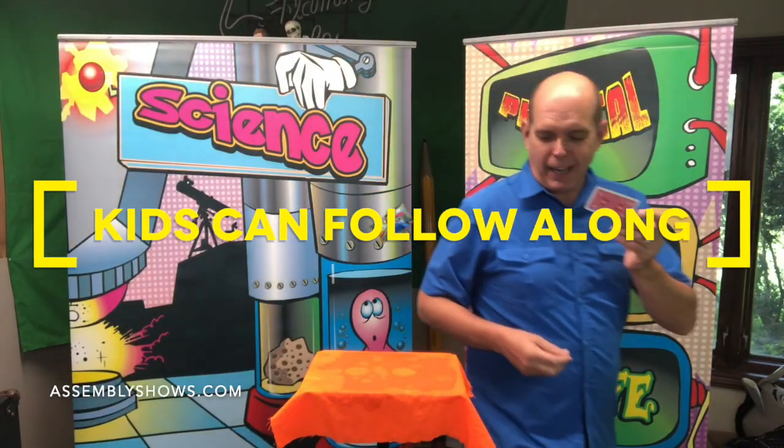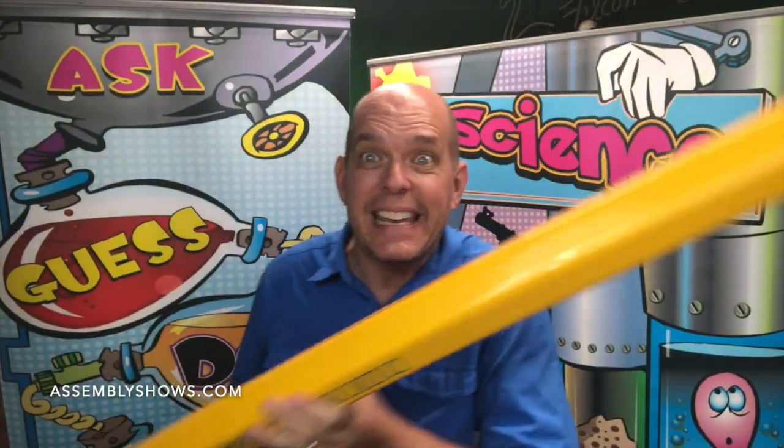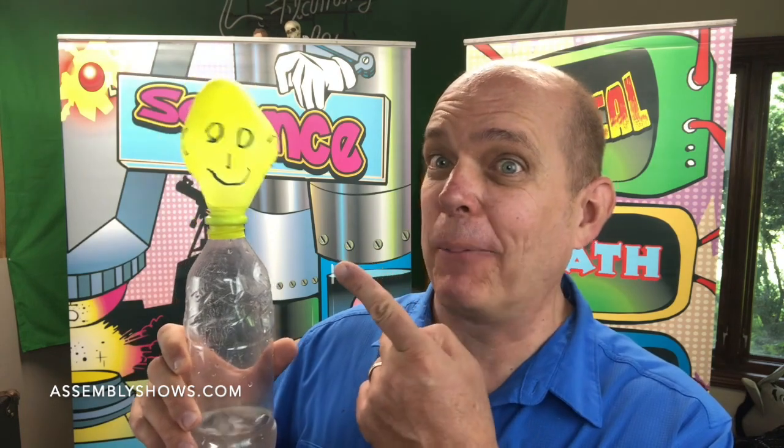Everybody take out your playing card. And we're also going to need a pencil. This is what happened to mine.